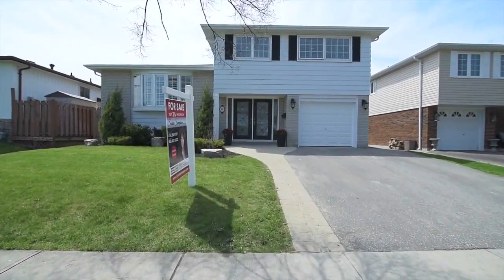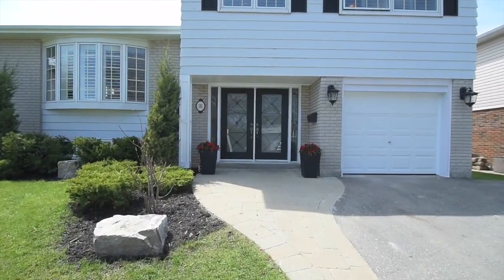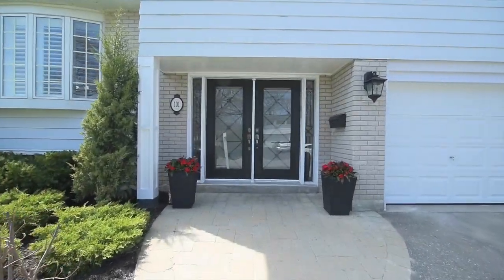101 Bryant Road is a recently renovated four-bedroom side-split home, represented by Sonia Sampson, broker at Royal LePage Connect.